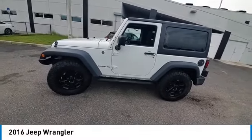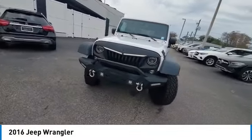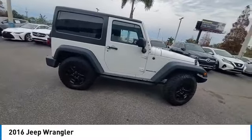Stop by and take a look at the 2016 Wrangler. Few vehicles are better off-road than a Jeep Wrangler. This is the one that started it all, traceable to the original Jeep. The Wrangler is the very symbol of off-road capability.